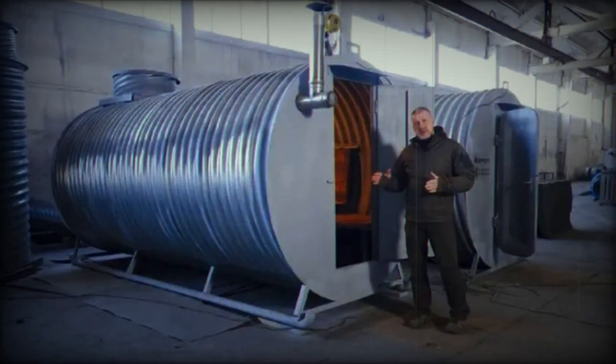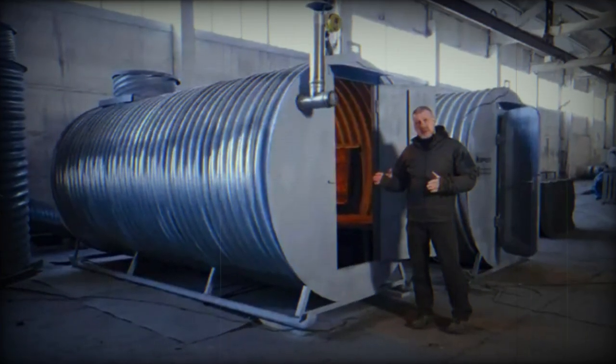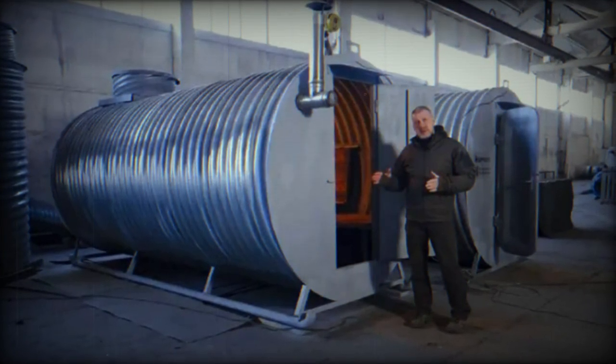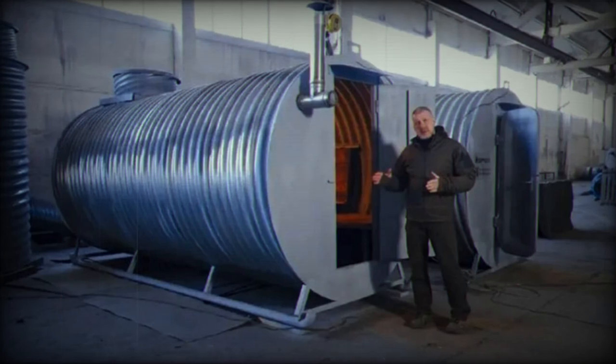The mobile bunker can accommodate up to 18 people for short-term stays and nine for extended periods. Weighing 1.8 tons, the bunker has a diameter ranging from 2 to 2.2 meters and a length of 4.5 meters. It is equipped with a heating stove and offers protection against grenade impacts and shrapnel.